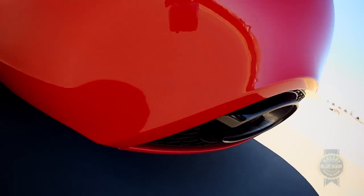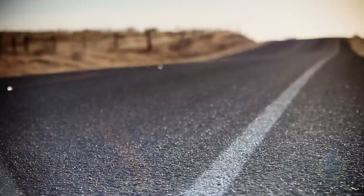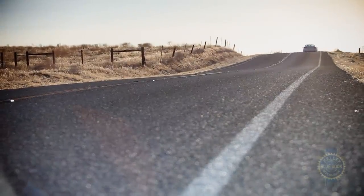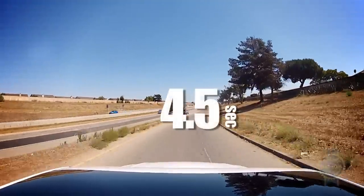Along with thrilling top-end rush, the RS5 expels inspirational engine noise. Use the vehicle's launch control system and you'll be treated to a glorious V8 growl, as well as 0-60 acceleration in about 4.5 seconds.